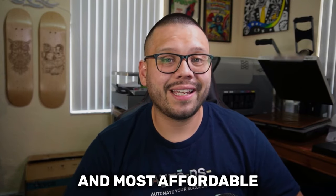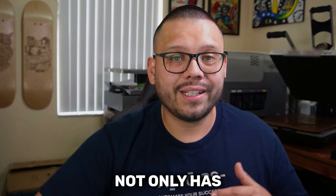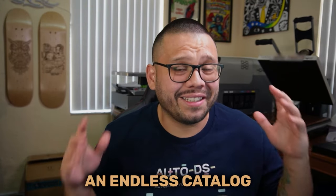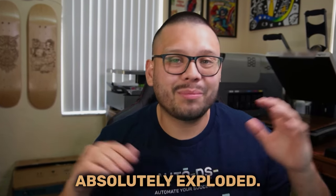In today's video, we're going to be talking about one of the biggest and most affordable dropshipping suppliers that you can use for your fashion or clothing e-commerce store. This supplier not only has some extremely affordable products, but they also have practically an endless catalog. I remember when they first started — they were just a small little business, and within a few years they've just absolutely exploded.